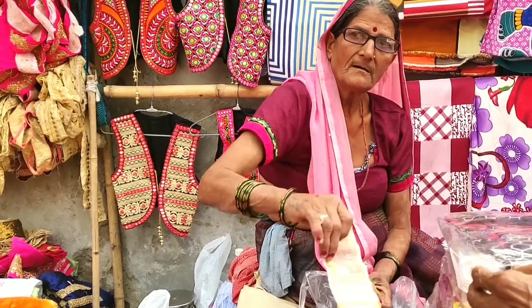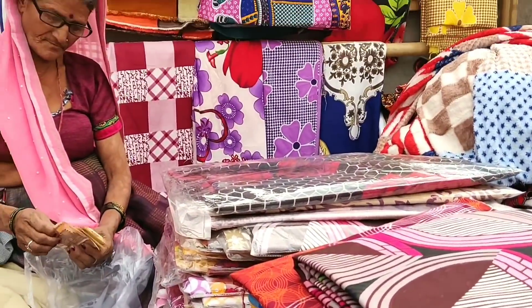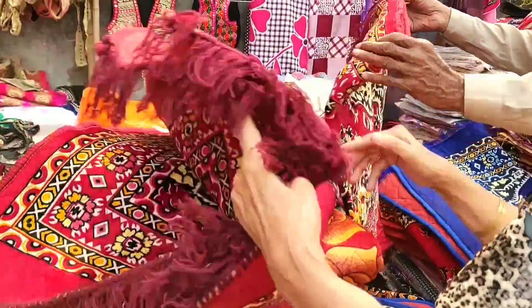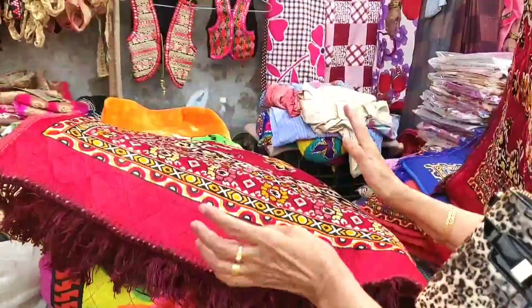This is Kamla Aunty and shop number 136. They have very good carpet, bed sheets, and very good stuff. They are placed on the bedside and the quality is good. This is Rs. 120 each.